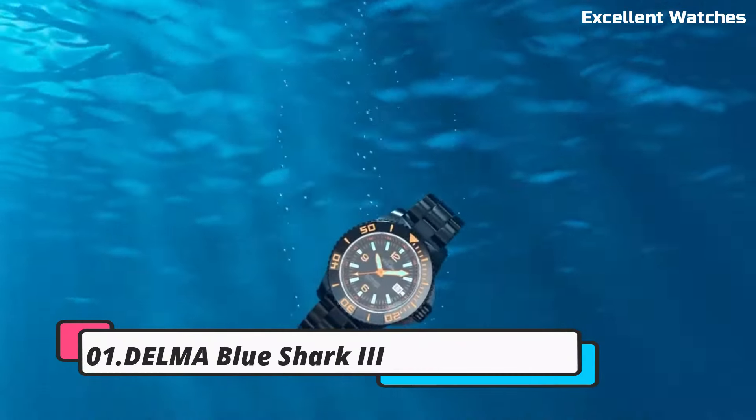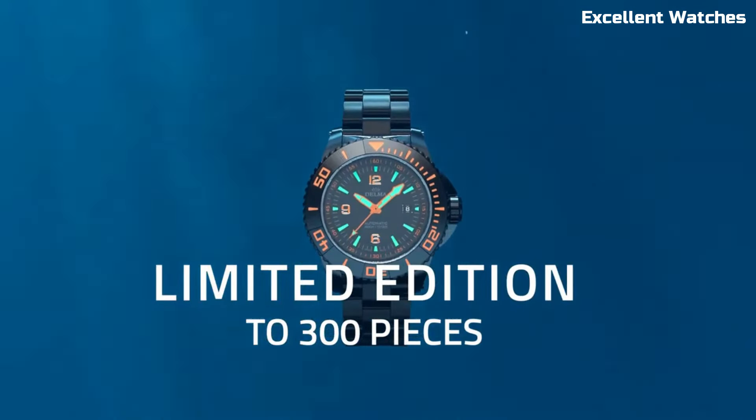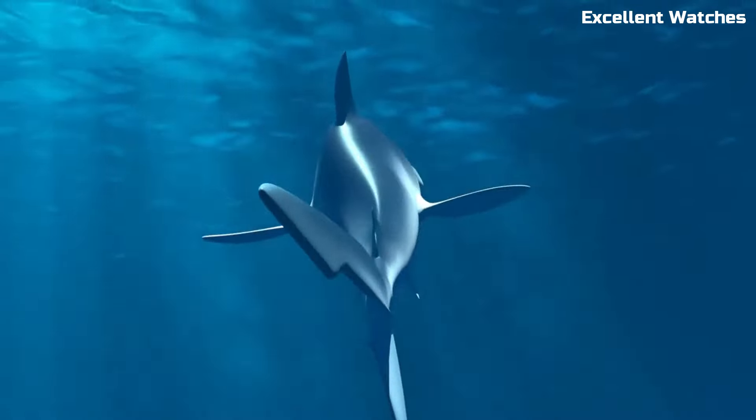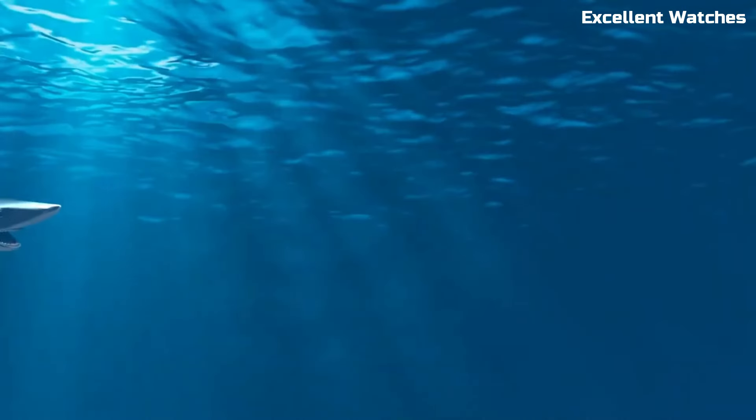Number 1: Delma Blue Shark. The Delma Blue Shark is an exceptional dive watch designed for the most demanding underwater adventures. Its stainless steel case with a robust sapphire crystal can withstand the harshest conditions,